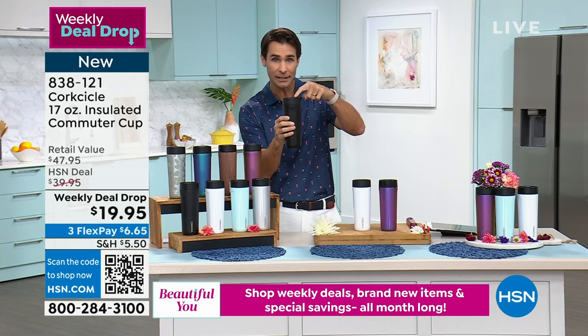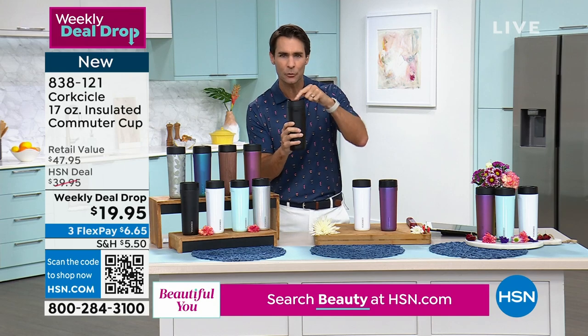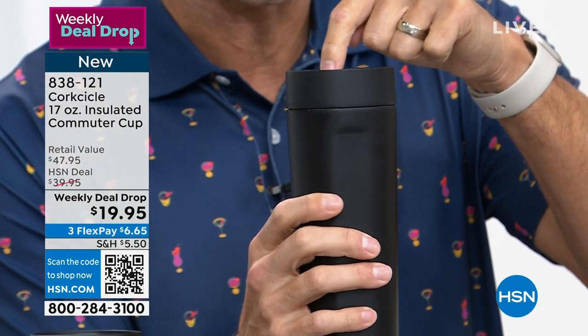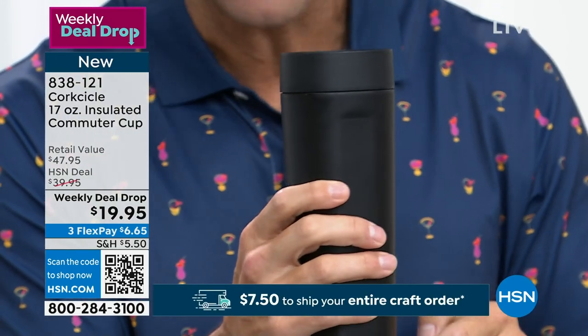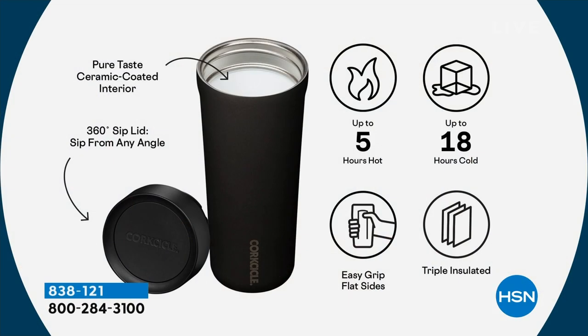Wherever you're taking them with you, it's got that perfect size. With the lid — and this is one of my favorite parts ever — it's a 360-degree lid. It's not picking it up and looking for that one little spot where you can drink out of. It's totally closed, you press down on it, you can drink from any side. You're seeing right there on your screen: up to 18 hours cold, up to five hours hot.